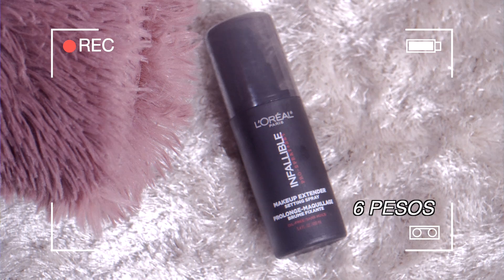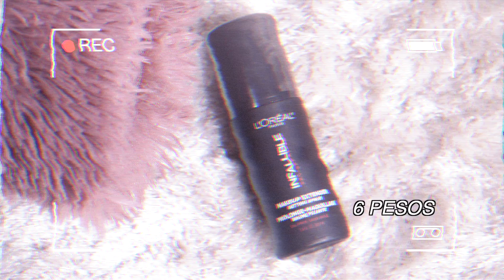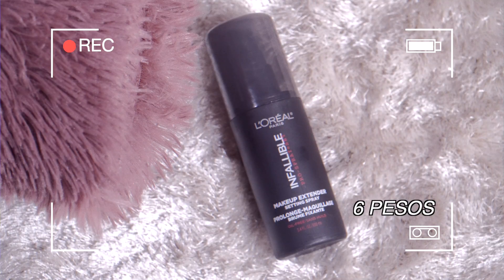And also, the next one is from L'Oreal — this is my setting spray, drugstore. Kumuha na lang din ako para meron akong stock dito sa bahay kasi ito yung paubos na yung setting spray ko. This one is Maybelline — this one is the Invaluable Pro Spray and Sets.